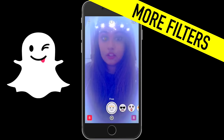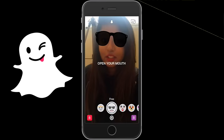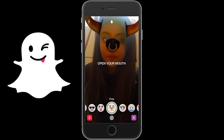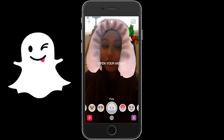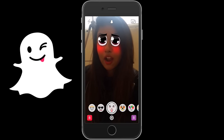The final lifehack is about the face filter feature that Snapchat just recently came out with. All you do is tap on your face twice and hold your finger down, and then the screen changes to one with all of these different filters at the bottom that you can choose from. I just thought this was a pretty cool feature that Snapchat just created.